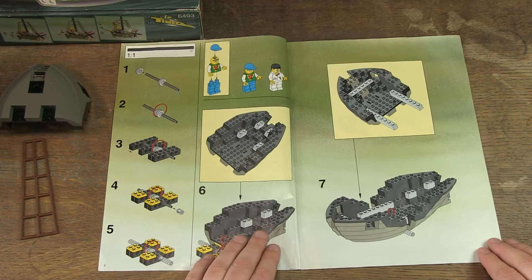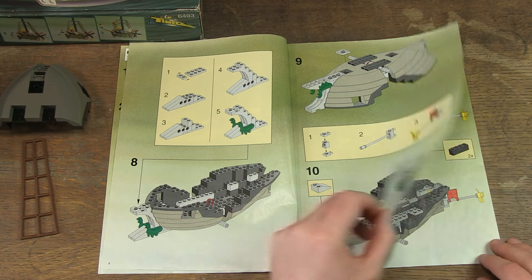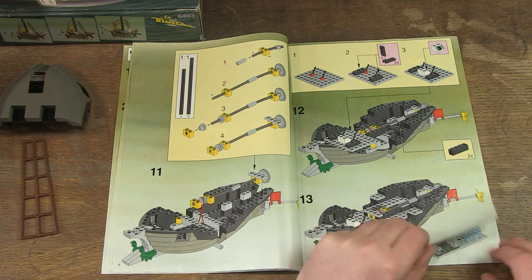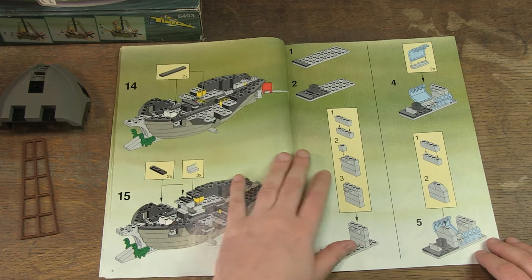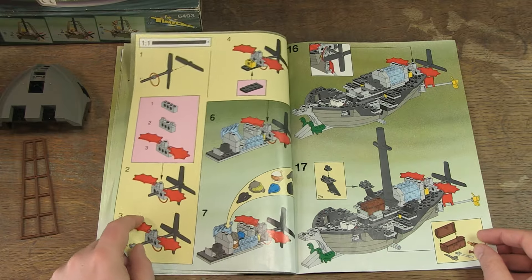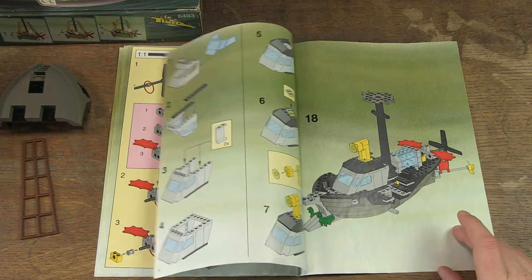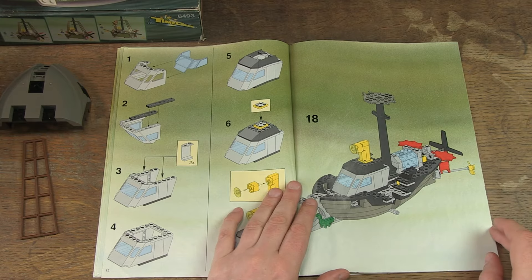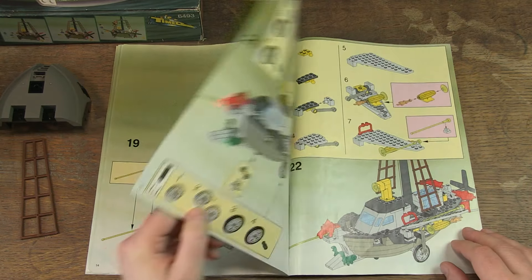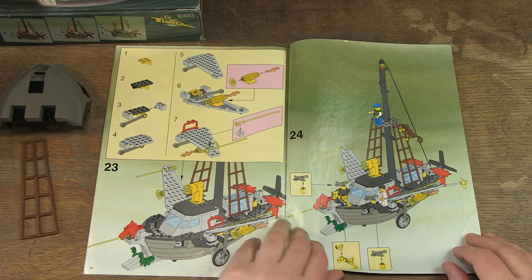The manual also still looks very good and, above all, very comprehensive — lots of steps and nice drawings. I have to say that during my research I came across several negative reviews about this set and the theme, but I will give it a fair chance to build, describe, and comment on it without prejudice. I already have the impression that there is a lot to do and there are many different components, so that seems positive to me. So let's get started.